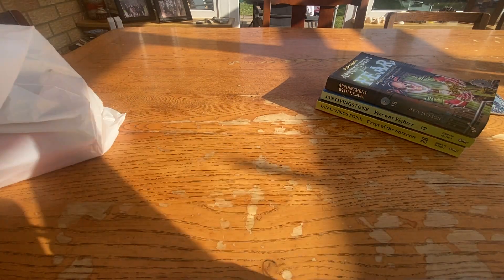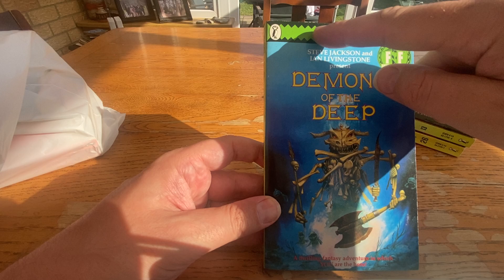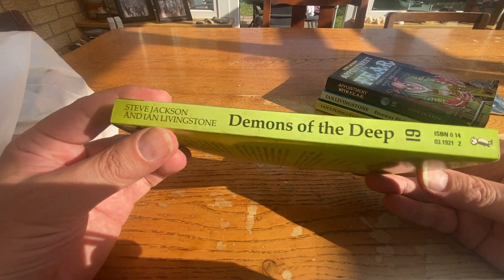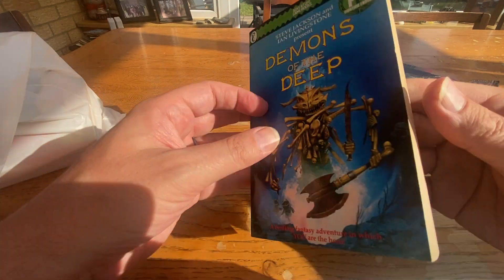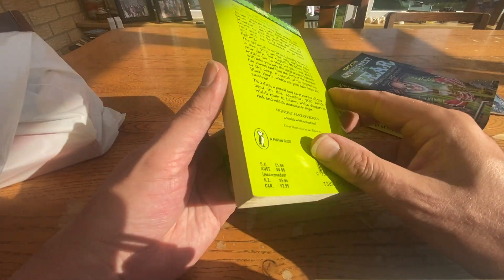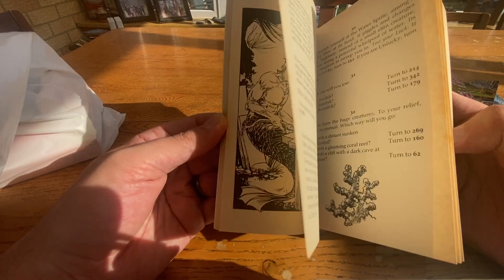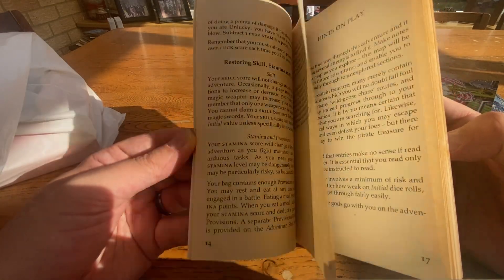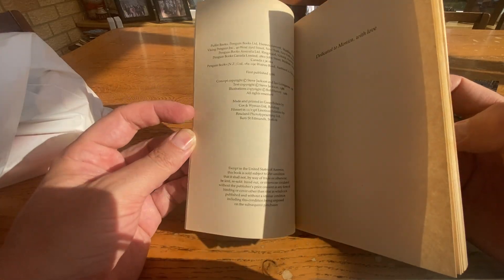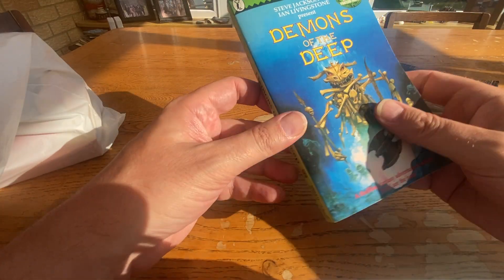Then we've got Demons of the Deep, number 19, with that zigzaggy line along the top. Adventure Game Books. This is actually the best condition out of all the books I've got today — the green looks good, a bit faded, but not bad. Painting illustrations by Les Edwards. It's in really good condition; it hasn't been written in. And this one is first edition, 1986. Fantastic — what a good year.